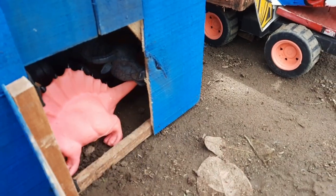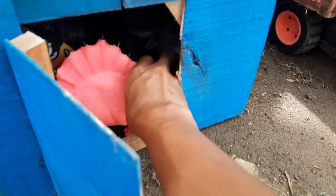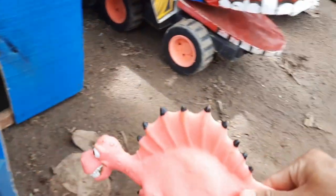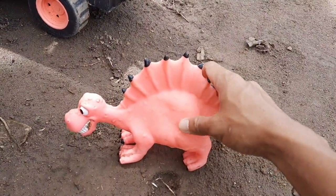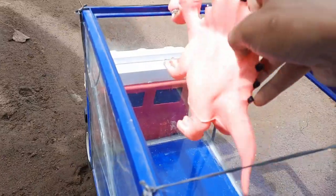Ini rumah berwarna biru. Ternyata ada si dinosaurus. Ini ada si Spinosaurus, teman-teman.